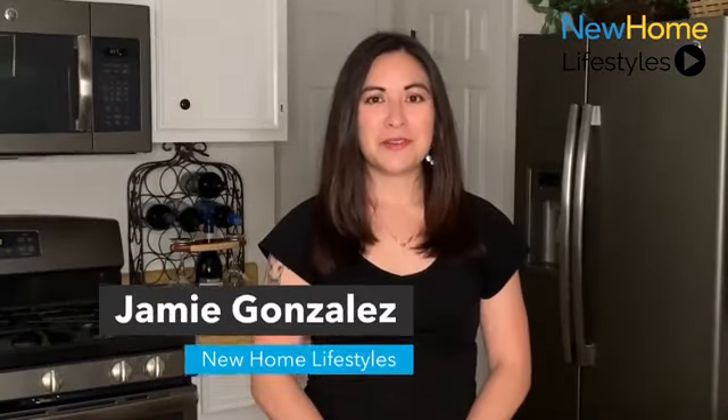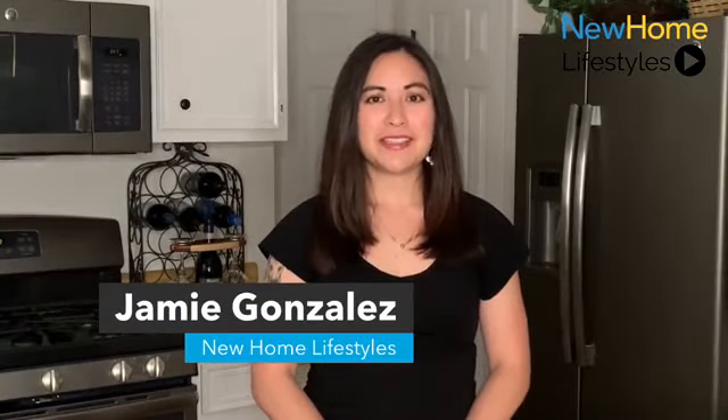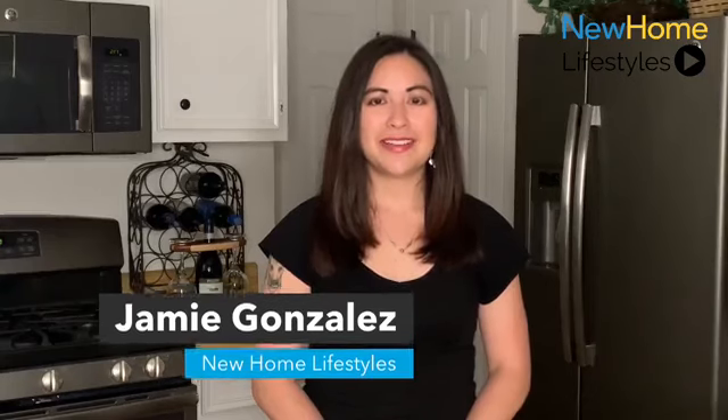Hi, I'm Jamie and welcome to New Home Lifestyles, showcasing the best in new home design from around the country. Today we're in Decatur, Georgia with Minerva Homes in the 12 Oaks community. Let's get started.